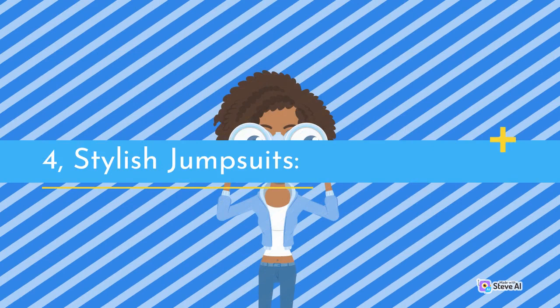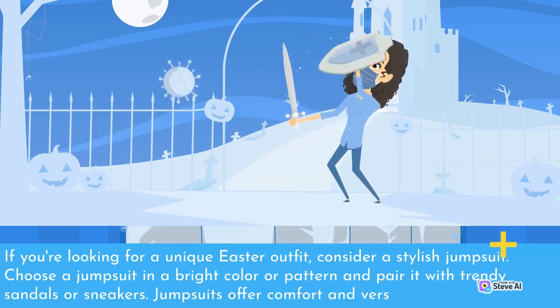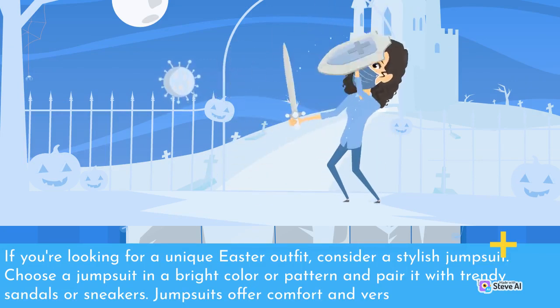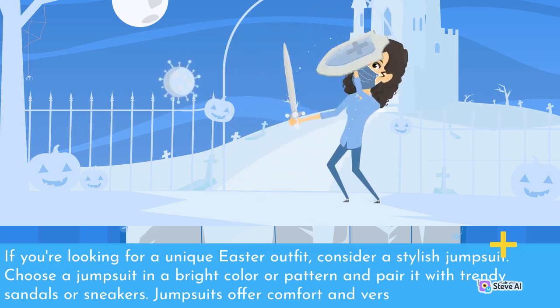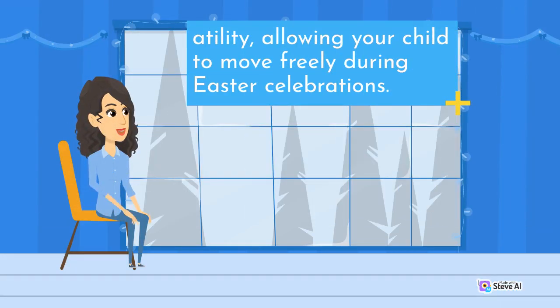4. Stylish Jumpsuits. If you're looking for a unique Easter outfit, consider a stylish jumpsuit. Choose a jumpsuit in a bright color or pattern and pair it with trendy sandals or sneakers. Jumpsuits offer comfort and versatility, allowing your child to move freely during Easter celebrations.